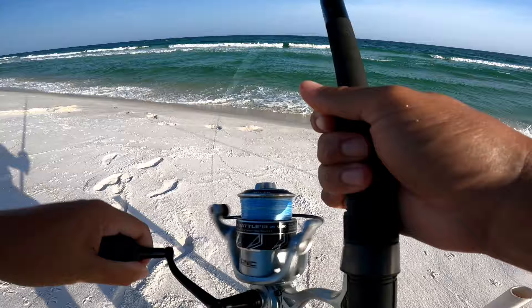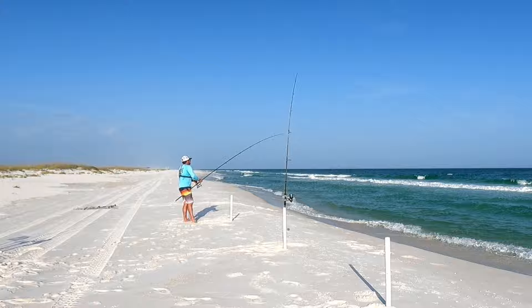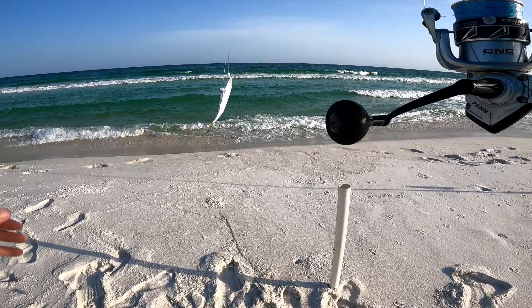This line is slack - very slack. There's a fish on there, he's not fighting but I do feel weight. Yeah, there's a fish there, I can see my line moving. What we got - what's the first fish of the day? It's a bait blue runner.